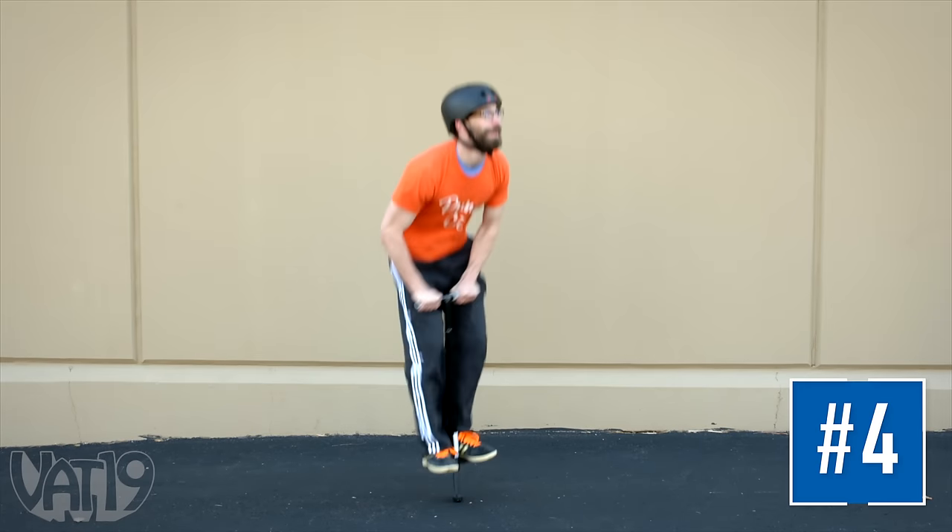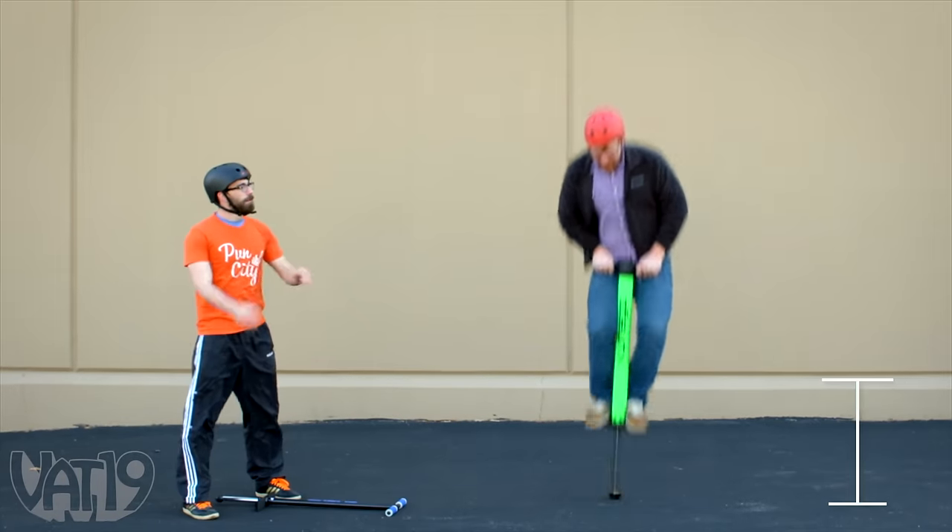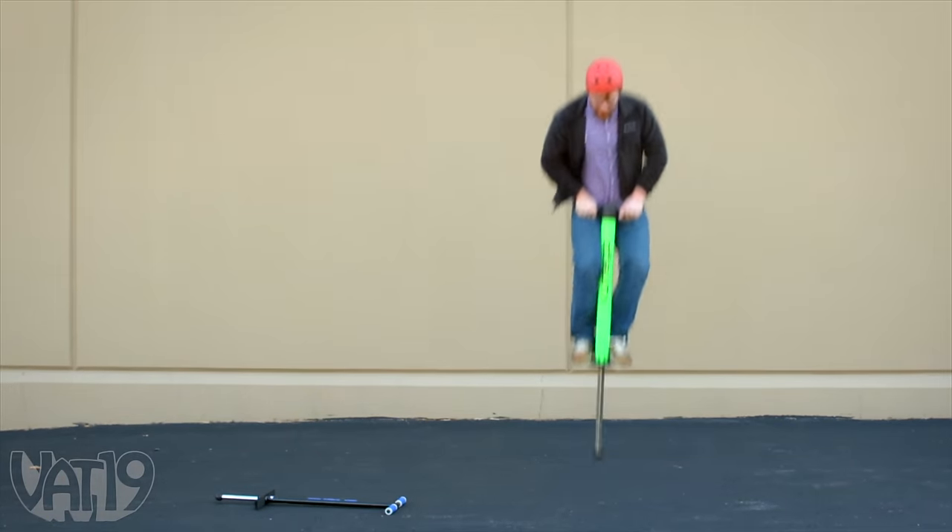This is a toy. This is not. Go big or go home on the 10-foot pogo stick.